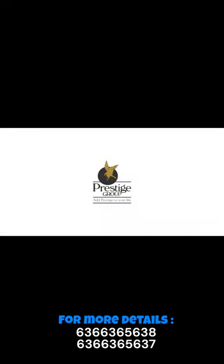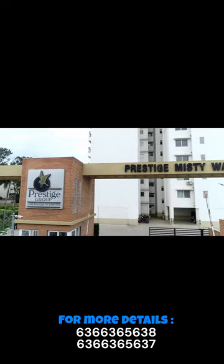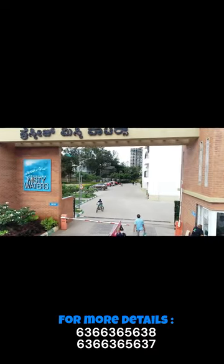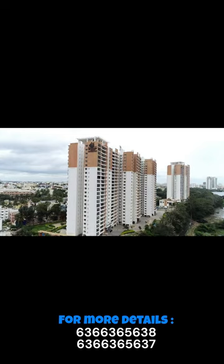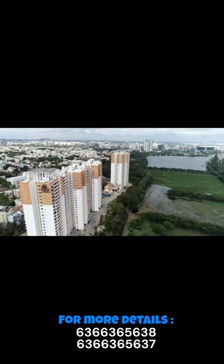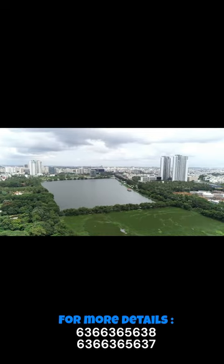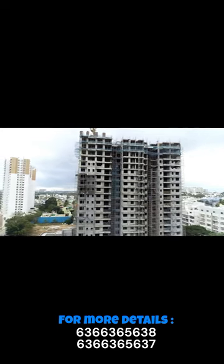Number 3: Prestige Misty Waters, Hebbal. Prestige Misty Waters combines quality construction and premium lifestyle offerings of the Prestige Group with an ideal location in Hebbal. Close to IT hubs and the airport, the project provides residents with luxurious amenities in a serene environment.